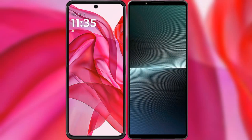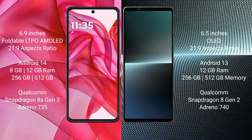I will compare the new Motorola RAZR 50 Ultra with Sony Xperia 1 Mark 5. The Motorola RAZR 50 Ultra comes with a 6.9-inch foldable LTPO AMOLED display with an aspect ratio of 21:9. The Sony Xperia 1 Mark 5 features a 6.5-inch OLED display, also with a 21:9 aspect ratio.